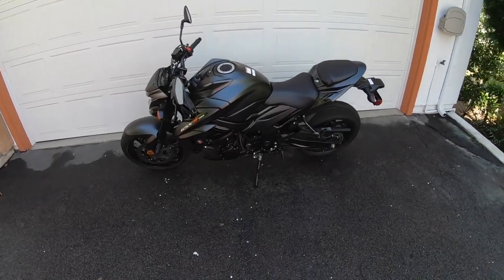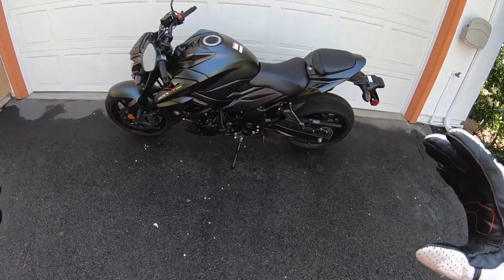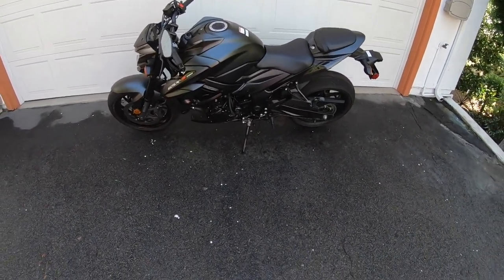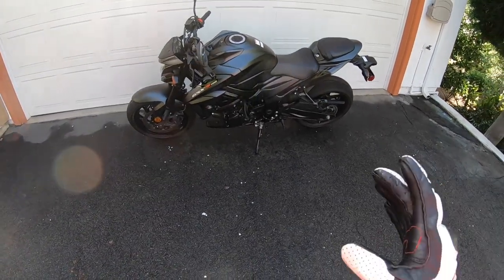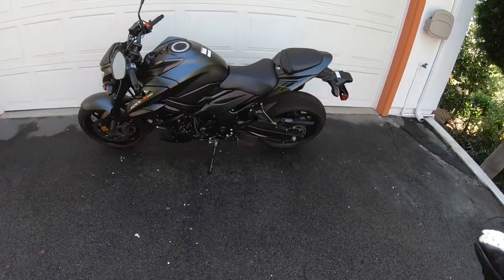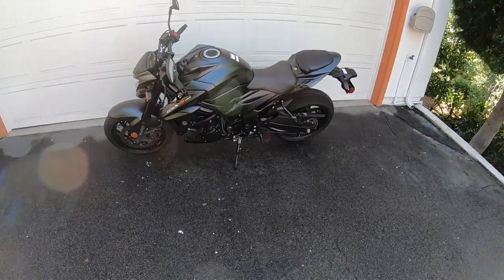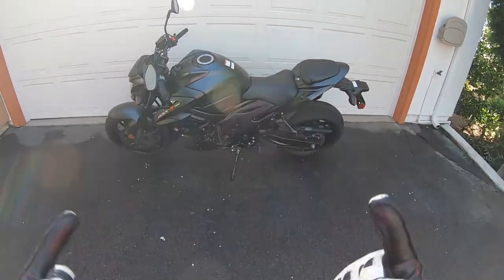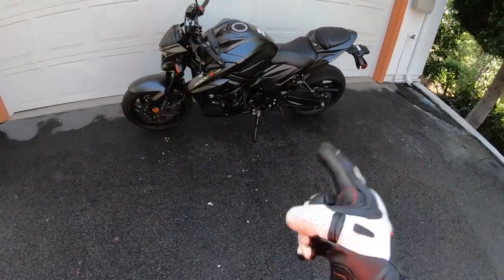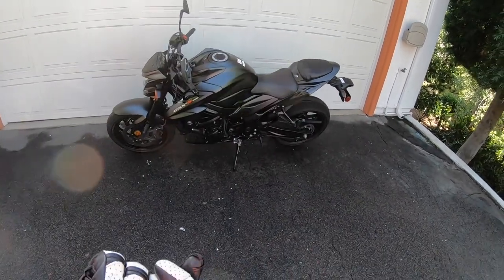Here it is — Suzuki's 2020 GSX-S750. This is a middleweight plus-sized Street Fighter style naked bike from Suzuki. This motorcycle is positioned above Suzuki's SV650 and SV650X, and below the GSX-1000. This is a real world, functional working man's naked bike — and it's $8,500.